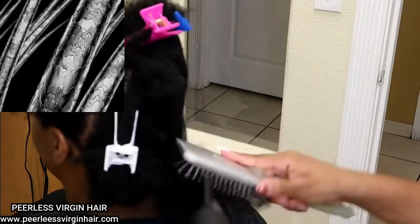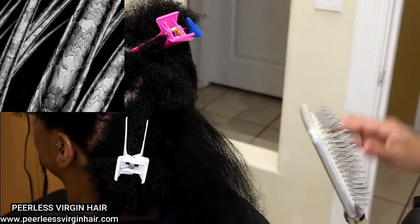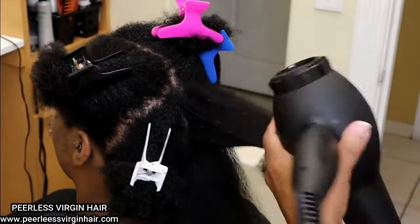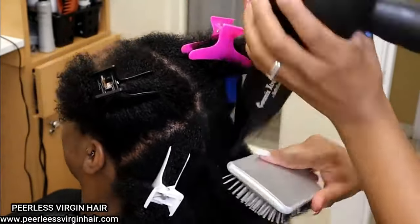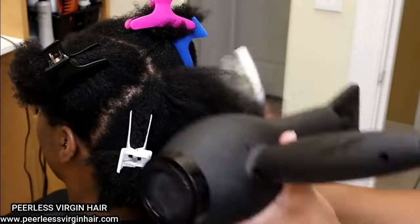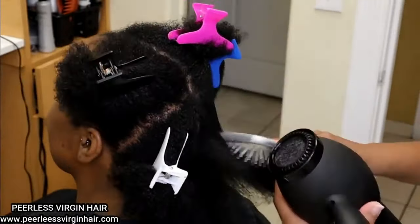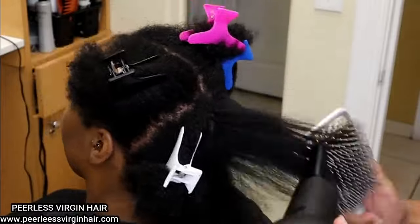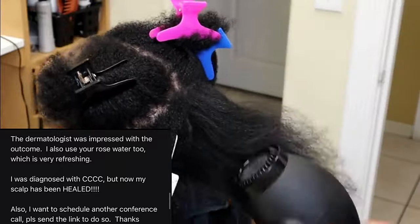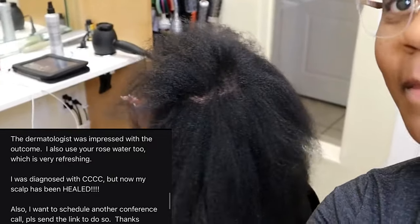Most of the time when you hear things about extensions, you hear that weaves and extensions are damaging, bad for the hair, cause breakage, and all of these other things. There is a double-edged sword — on one side of the spectrum that is very true, and on the other side it is not true at all. Where it is true, it is when the hair is not properly prepared.